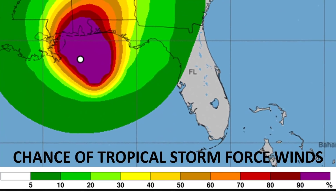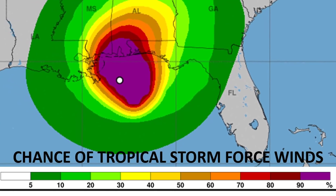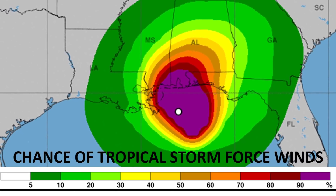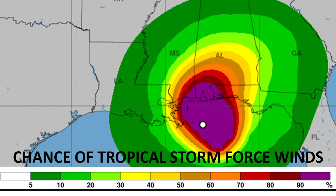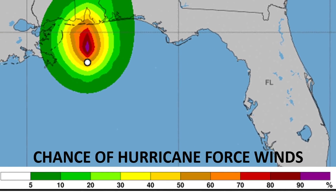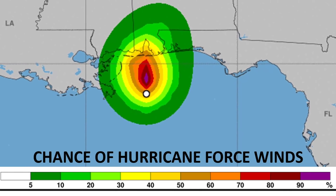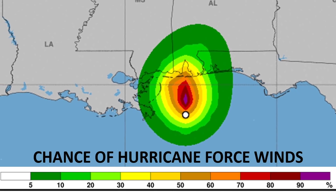Here is the wind field, and the chance of tropical storm force winds is near 100% for the Alabama coastline. You can see Mississippi also has a quite high chance. Mobile is right in the middle of that 90 to 100% contour — near 100% chance of tropical storm force winds there. For hurricane force winds, the epicenter for land looks to be near Mobile, Alabama, with 60 to 70% chances heading into that general area.